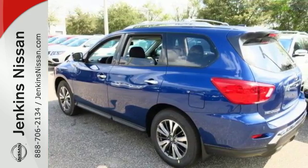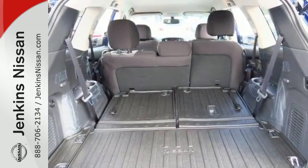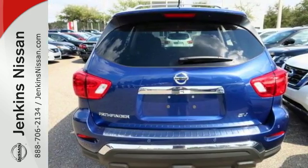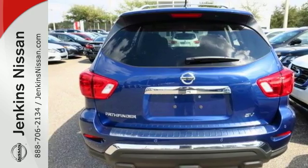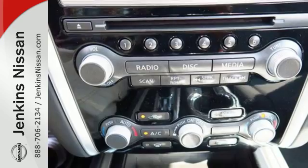The Xtronic continuously variable transmission and 3.5 liter V6 engine offers dynamic performance at every turn. Convenience and comfort abound with push button start, advanced drive assist display, and tri-zone climate control — all standard.